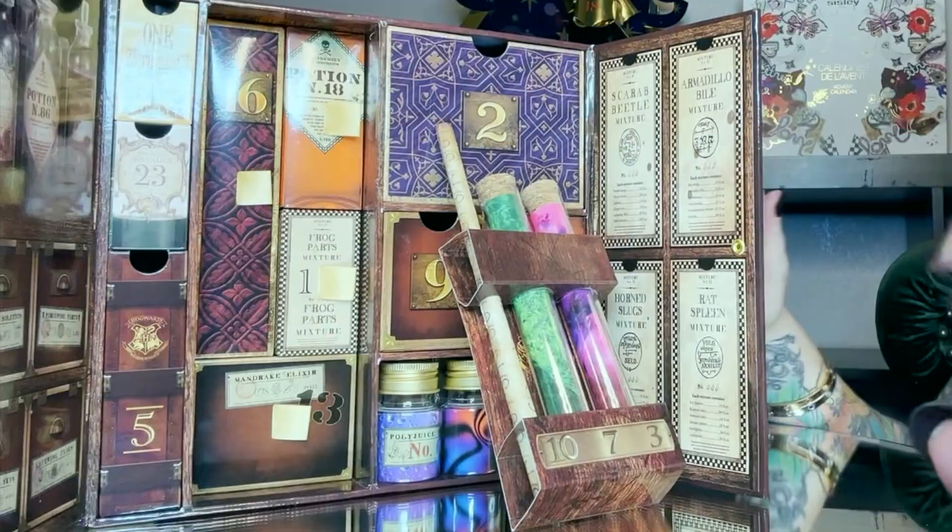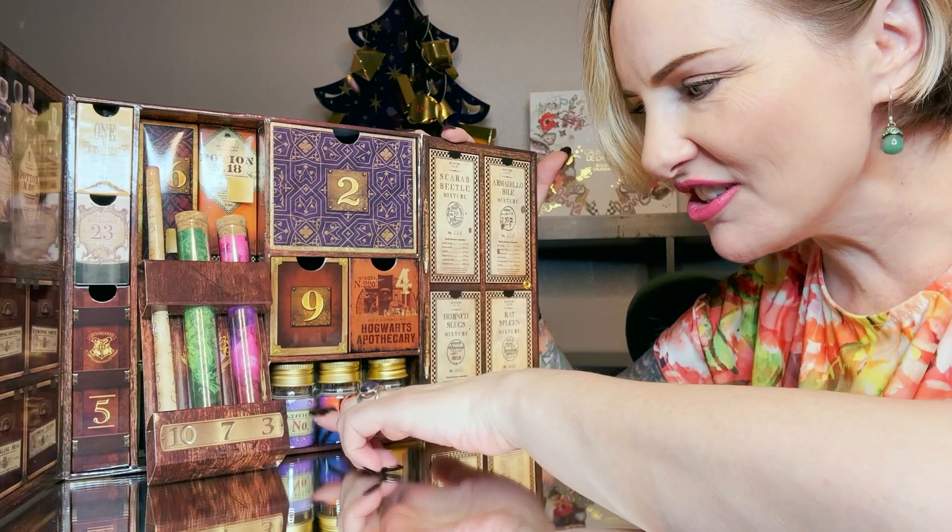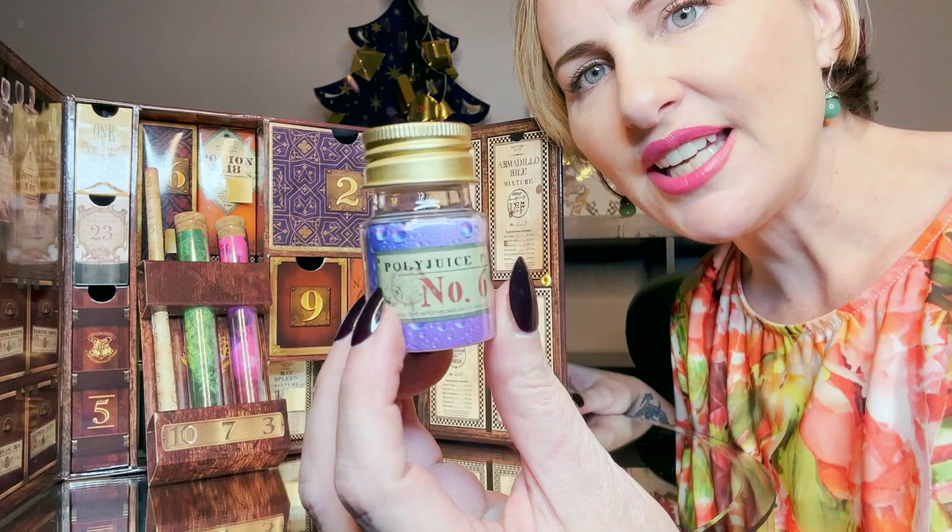I just realized that behind these vials there is a whole other set of drawers — very cool! Day number six is down here in one of these bottles — wow, and there are boxes behind these bottles too!